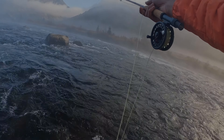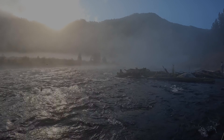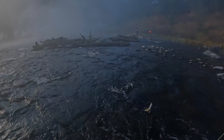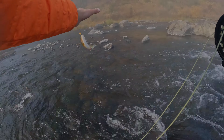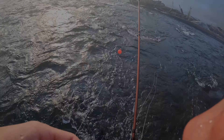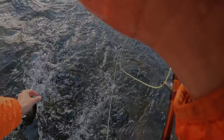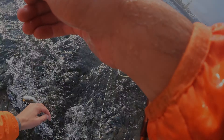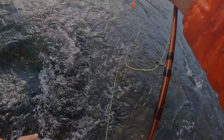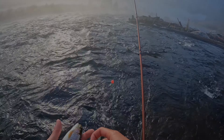Just a few casts later I picked up another fish in a good run — a little rainbow. It ate the egg pattern. It went a little tangled in the line but we got it sorted and got this little rainbow landed.